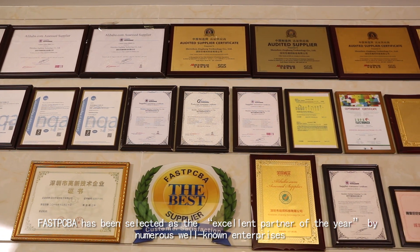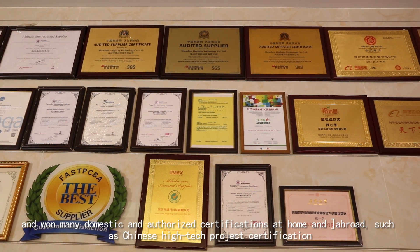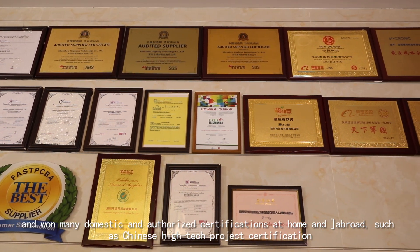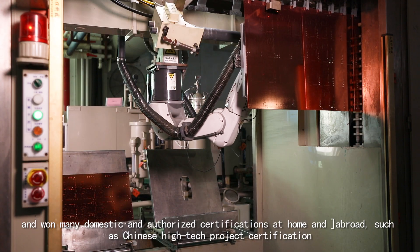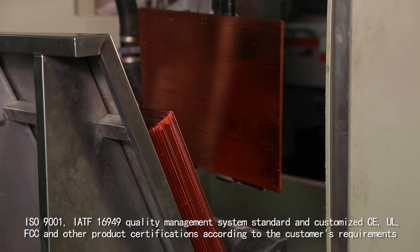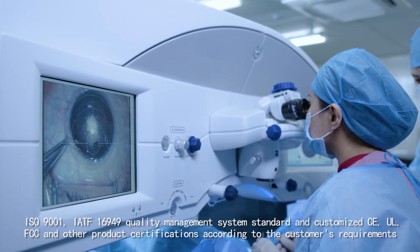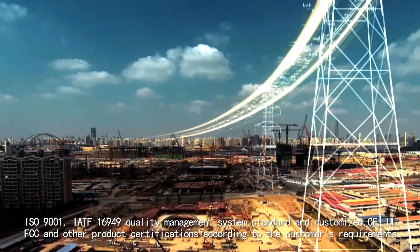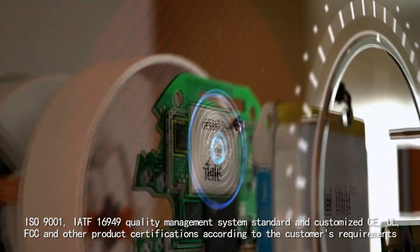FastPCBA has been selected as the excellent partner of the year by numerous well-known enterprises, and has won many domestic and international authorized certifications, such as Chinese high-tech project certification, ISO 9001, IATF 16949 quality management system standard, and customized CE, UL, FCC and other product certifications according to customer requirements.